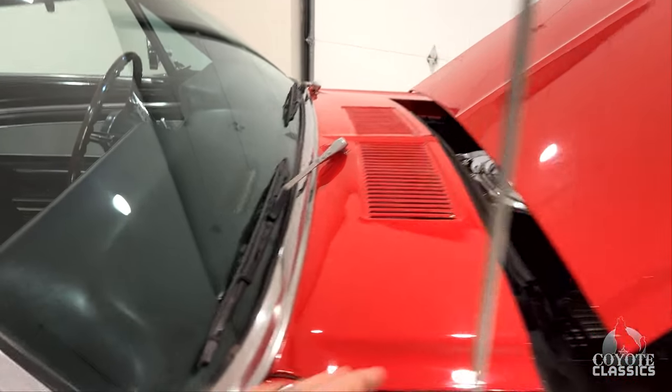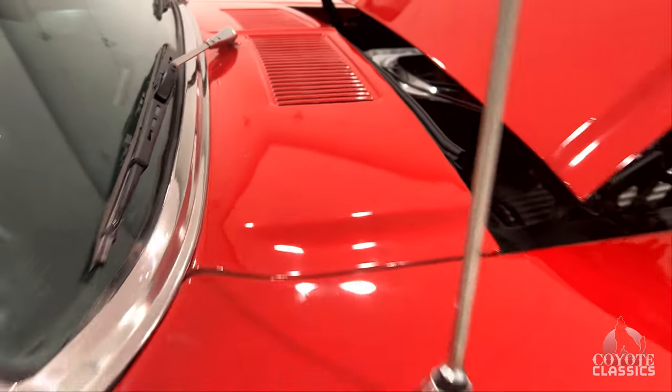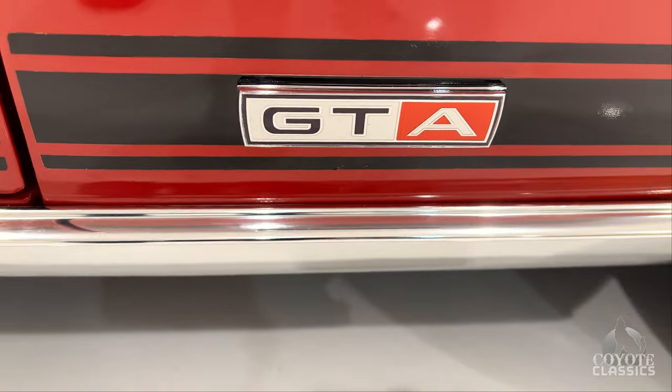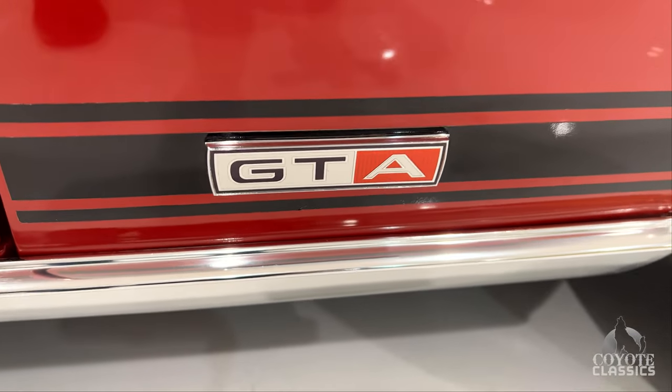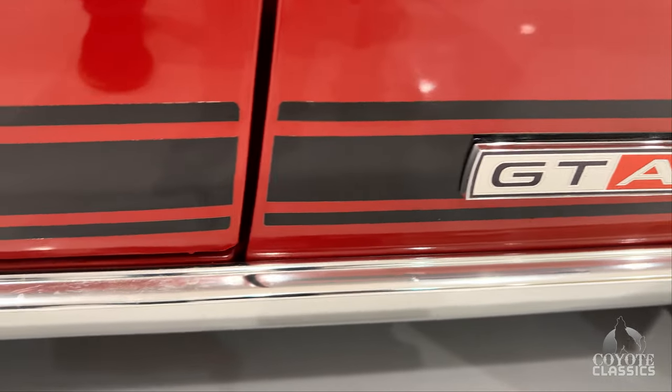If we look at the gaps — the top of the fender lines up really nice to the top of the door. Body lines are good, really nice even gap from top to bottom. It does have the GTA emblems on it, but it is not a factory GT car — they did add the GT stuff on it. But I'm glad they did.